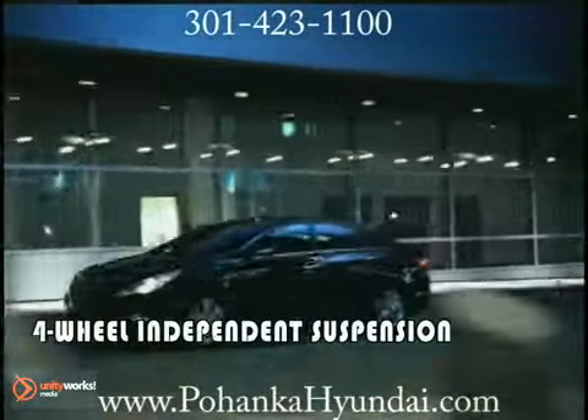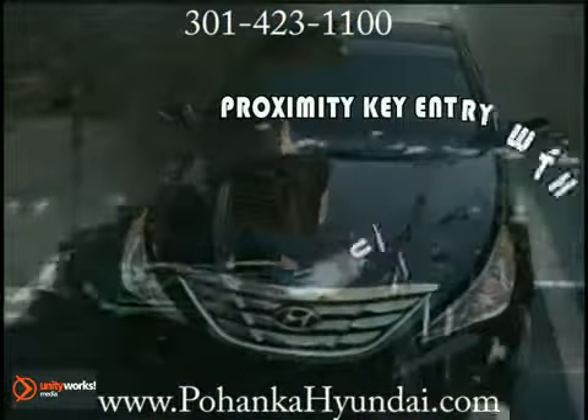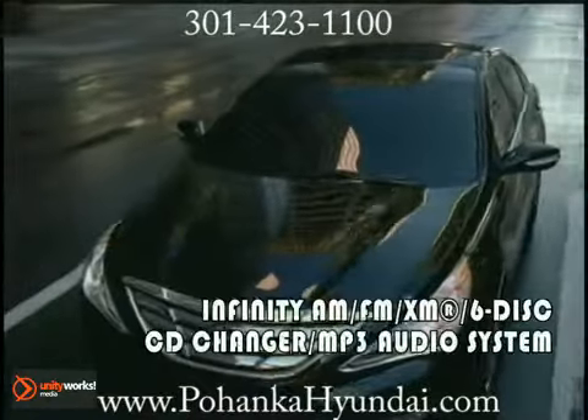A 400-watt Infinity audio system, a 6-disc CD changer and MP3 player, USB, iPod, and auxiliary input jacks, XM satellite radio, touchscreen navigation, Bluetooth.